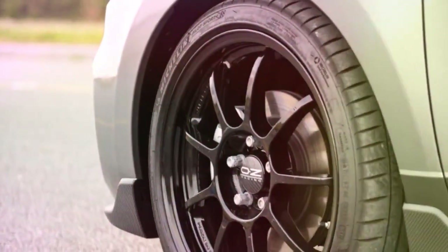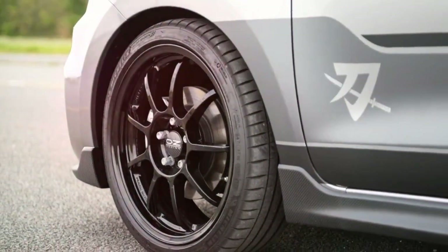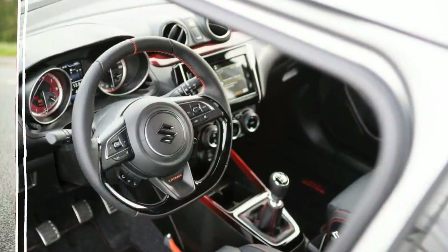Other unique exterior details consist of the red accents surrounding the grille, black mirror caps, black OZ 18-inch alloys shod with Michelin Pilot Sport 4 tires, and grey bumper trims and side skirts with a carbon fiber look.